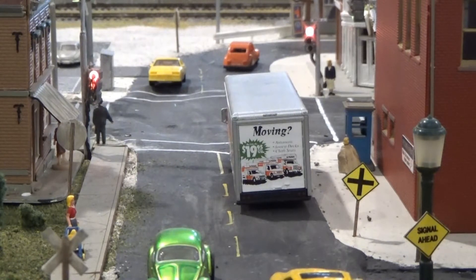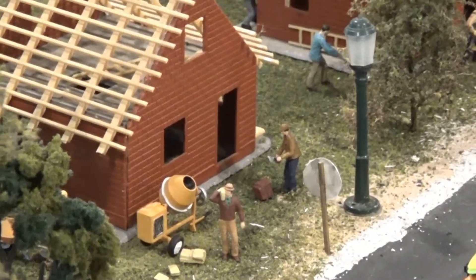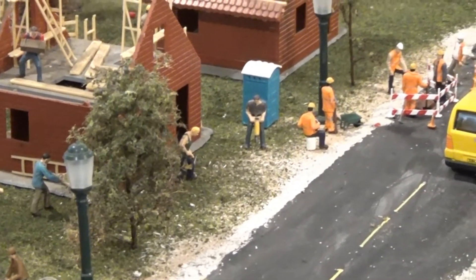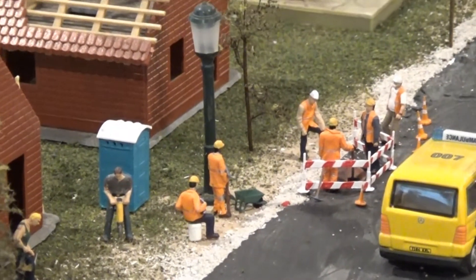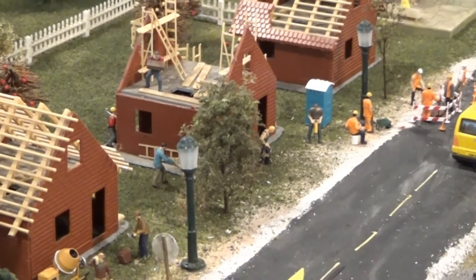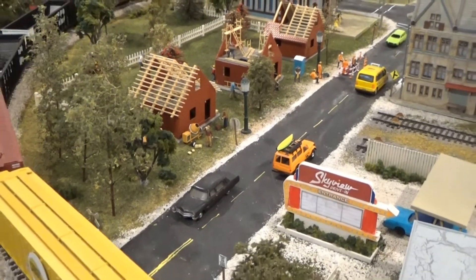I take little pockets of areas and kind of expand them from there. There's another scene of construction going on in these buildings. Got the Masons working away doing the brickwork and other construction guys working on things. Also got road work going on here too, as the train rolls by.